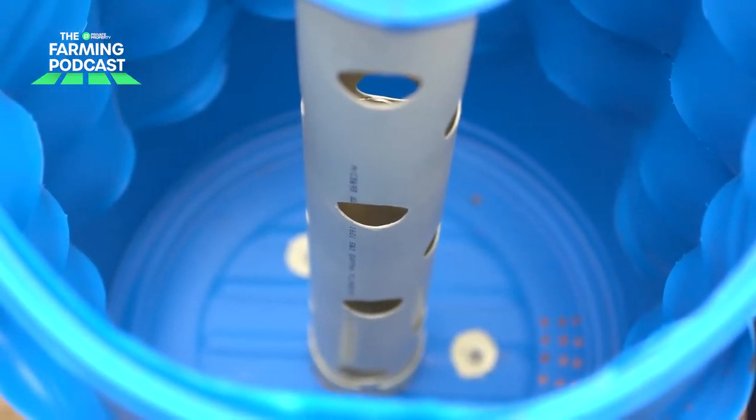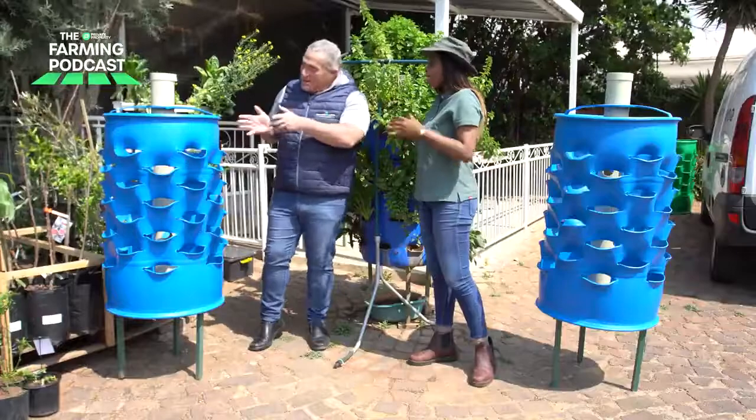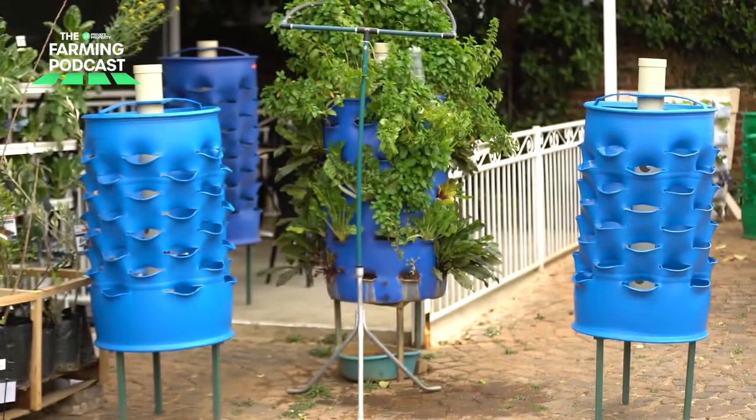I'm joined by Cass from Home Growers, who will explain to us what a growing solution is. Cass, thank you so much for joining us. The Grow Barrel is probably the finest growing system that you can get. It's a soil-based solution — that's the one thing that people need to understand.